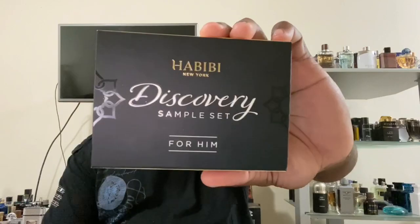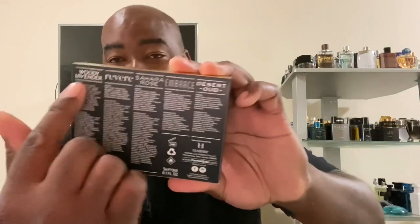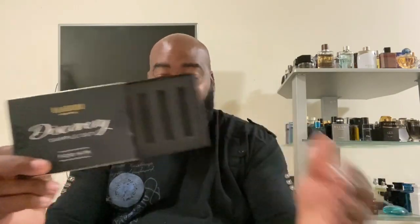It finally came in, and this is the box — it's called the Habibi New York Discovery Sample Set for Him. What's neat about this is not just the samples themselves, but they took the time to put all the fragrance names on the back and all the notes. That makes it easy — you don't have to go online and look up note breakdowns. It's just a simple cardboard box with cutouts for the fragrances.